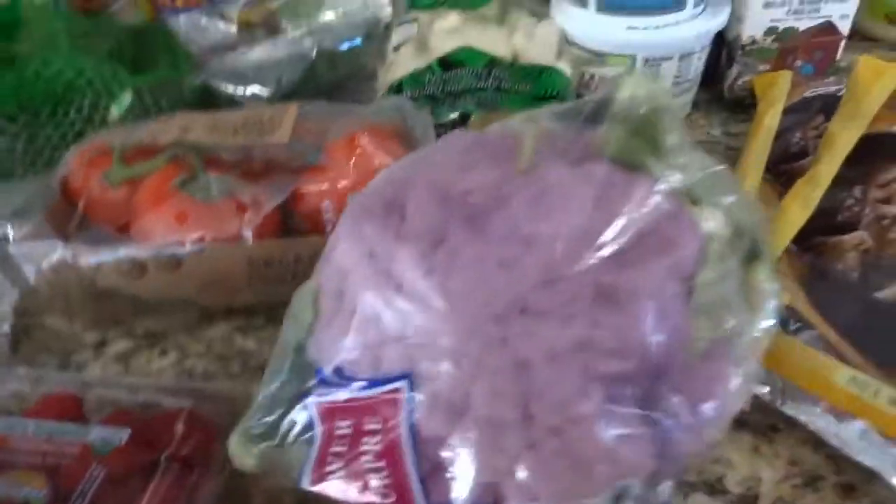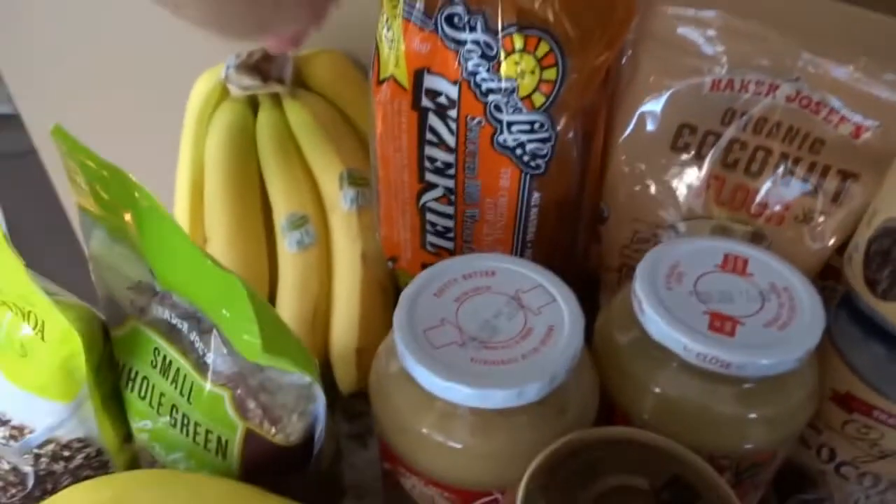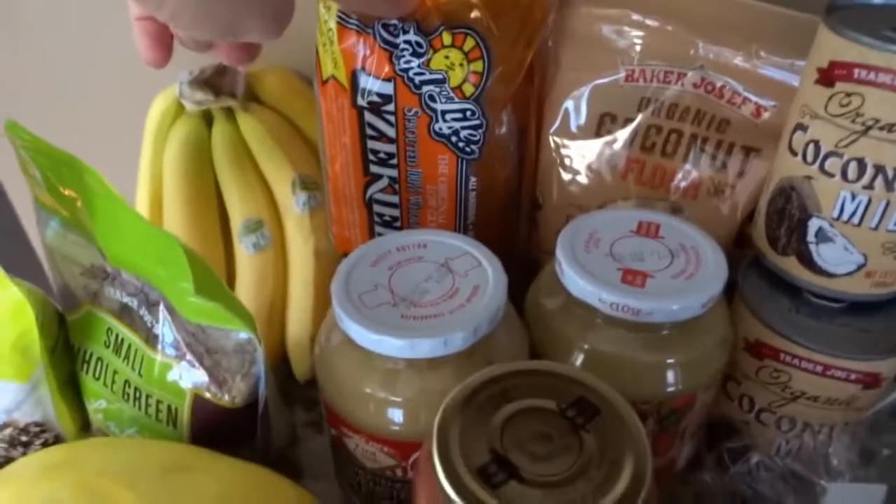Besides fresh produce, I got some organic raspberries, and I found this purple cauliflower which I thought was really cool — I can't wait to make something with that. They carry quite a few different types of sprouted grain breads.